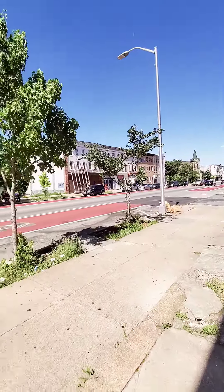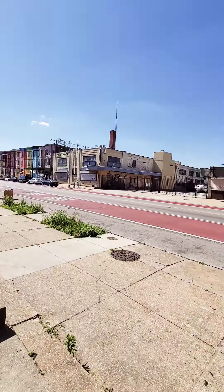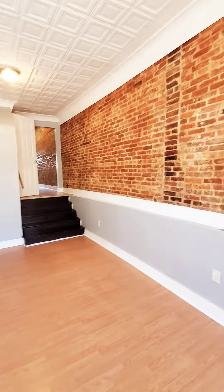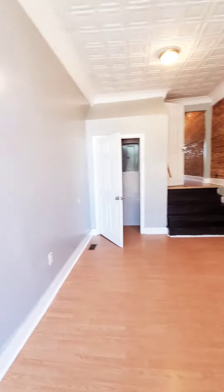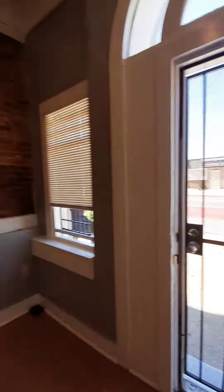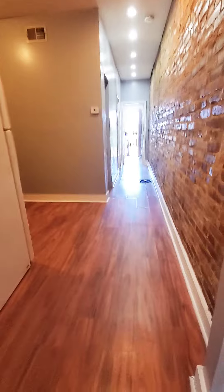We're here in West Baltimore getting a view of the block. This is a one-bedroom apartment available immediately. You have storm doors on the front, a coat closet, nice exposed brick, and an unfinished basement for additional storage space.